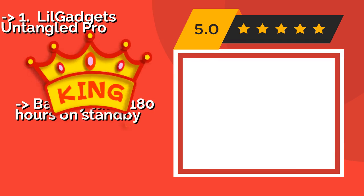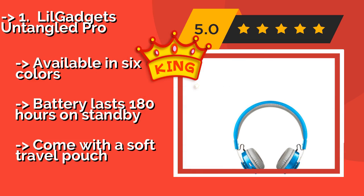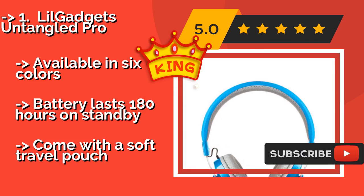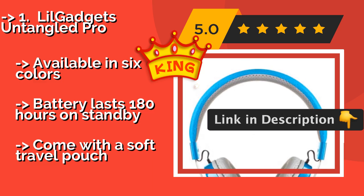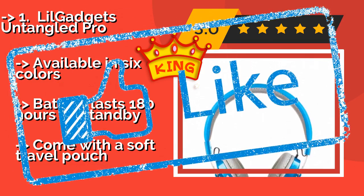The Lil Gadgets Untangled Pro, approximately $50, sounds great without fully enclosing the ear, so your children will still be able to hear you calling for them even if they're in the middle of their favorite song. They are available in 6 colors and the battery lasts 180 hours on standby, and they come with a soft travel pouch.